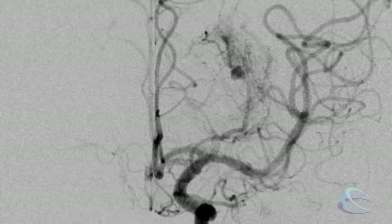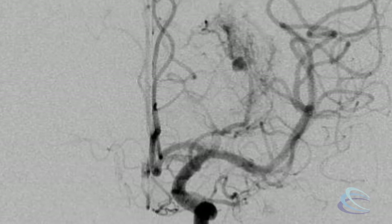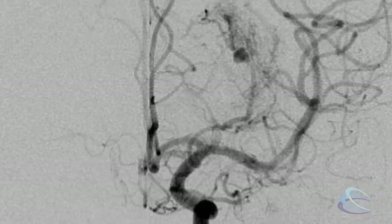Arteriovenous malformations, or AVMs, are essentially a vascular disorder involving a tangle of blood vessels in the brain or even in the spinal cord. AVMs can present with a couple of different problems and require very specific and focused neurosurgical care.